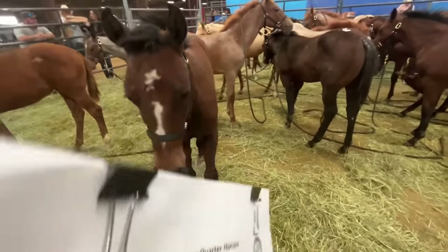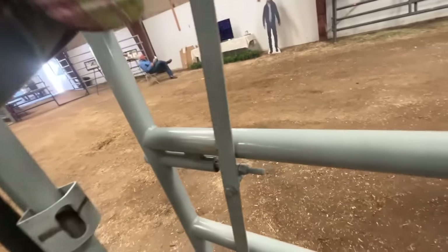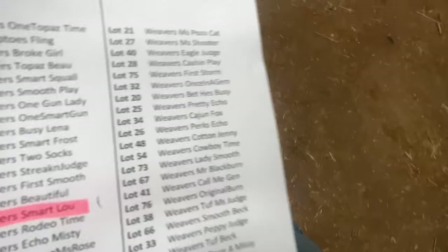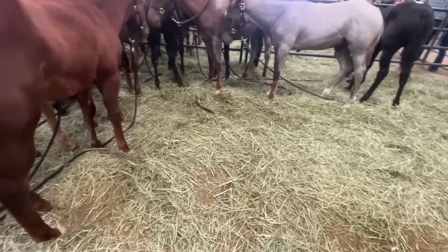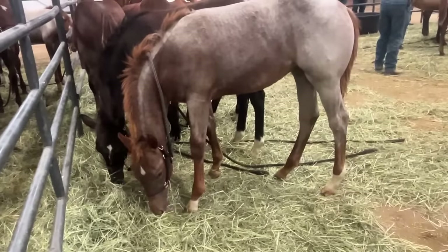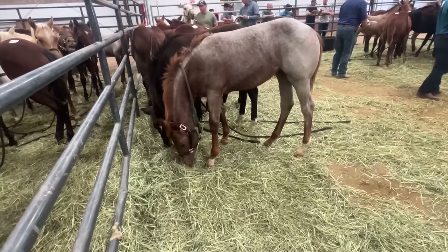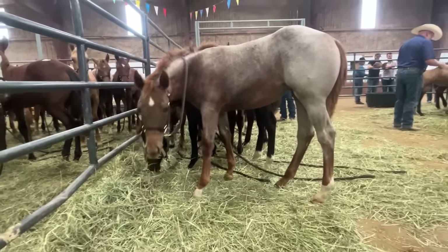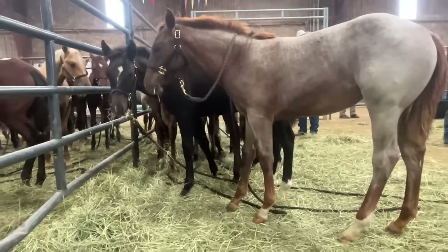Compared to a lot of the other production sales I go to, these horses were very docile. Some production sales that sell weanlings, you don't even get to go and look at the horses — they sell them right off the ranch. So it was really nice to be able to see the horses in person and get an idea of their temperaments. When I got into the second pen, there was one filly that caught my eye. She really took my breath away. She is a really pretty strawberry roan, but I would have liked her if she was plain brown too. I'm going to put her on my list, but I think she's probably going to sell pretty high.